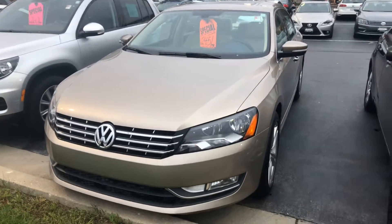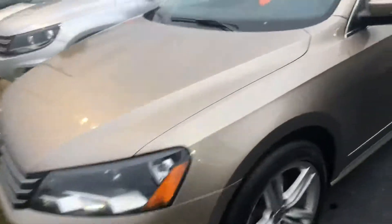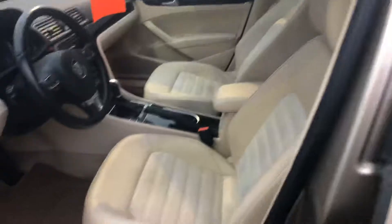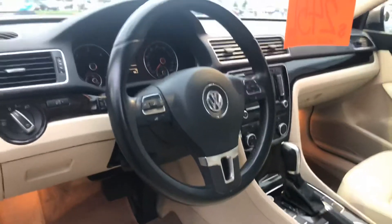Here's our 2015 Passat TDI. This is a nice SEL premium model so it has basically every feature. It has real leather, not the leatherette. It has factory navigation, heated seats, push button start, sunroof.